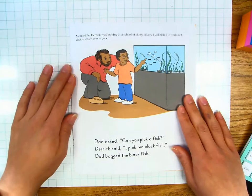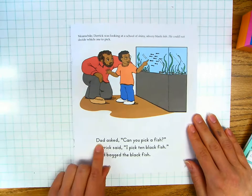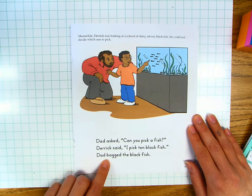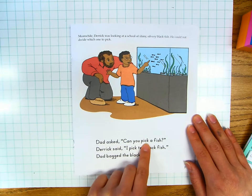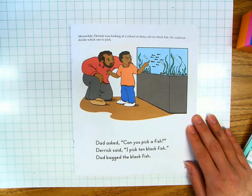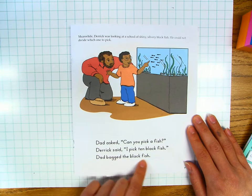Let's read together for fluency. Page seven. Meanwhile, Derek was looking at a school of shiny silvery black fish. He could not decide which one to pick. Dad asked, "Can you pick a fish?" Derek said, "I pick ten black fish." Dad bagged the black fish. Your turn.